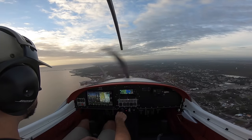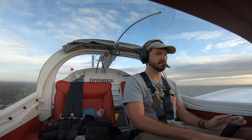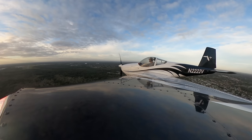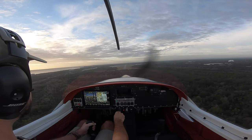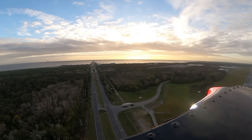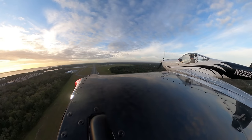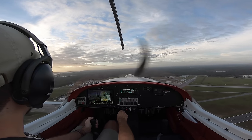Thank you for sticking around — let's get back to the approach. My gosh, it's doing so well. Autopilot off, disconnect. It's just bumpy down here. We'll call that minimums. We're only looking on grid.